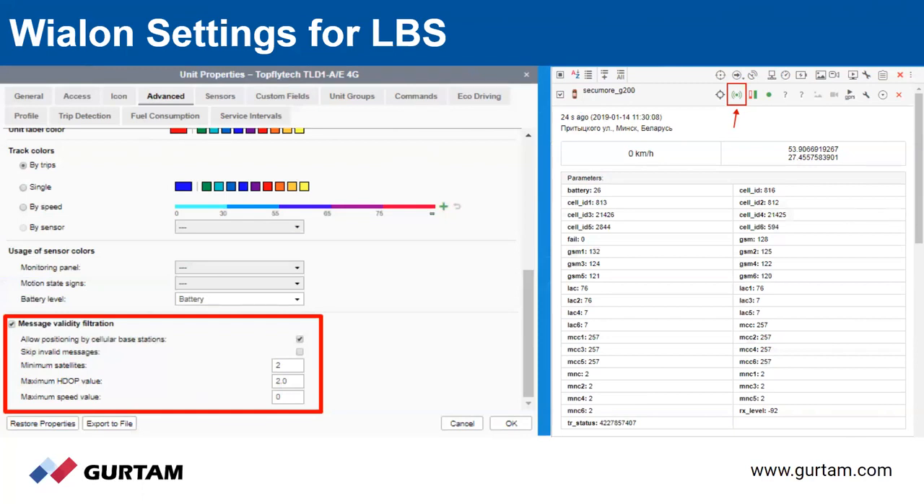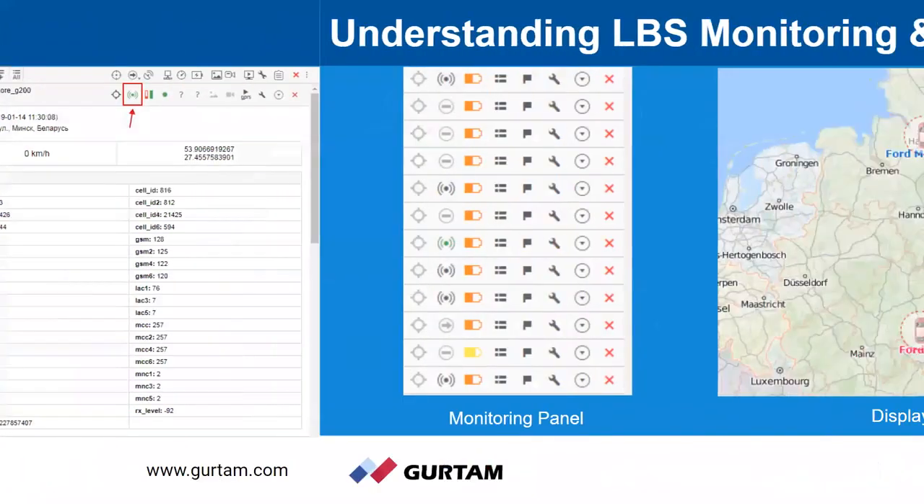The picture on the right shows the icon displayed when LBS is being used for positioning. It's not an either-or situation — you can use GPS normally, and then LBS is used only when there's no GPS data available. But if you're looking to conserve power, or the use case doesn't require GPS, you can configure it so you don't use GPS at all.